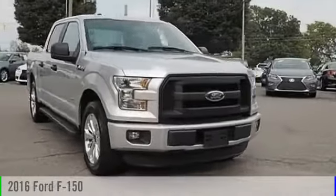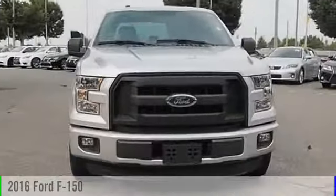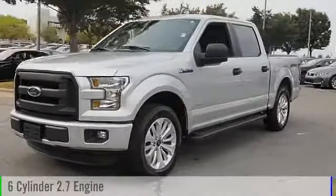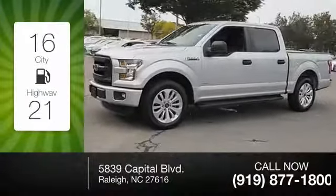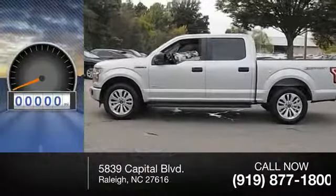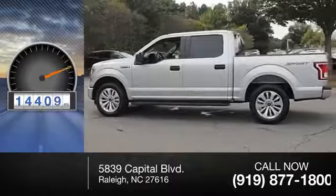2016 F-150. This vehicle is powered by a front-wheel drive six-cylinder 2.7-liter engine — great fuel efficiency, saves you money by requiring fewer trips to the gas station. This vehicle has less than 15,000 miles.